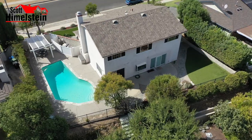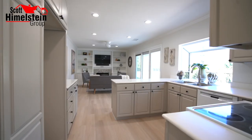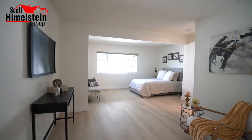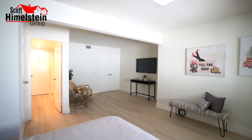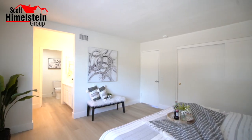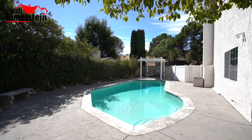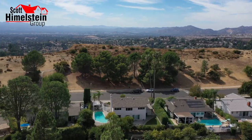Looking for a move-in ready pool home in Porter Ranch, California with views of the Santa Susana Mountains? On today's home tour, we're visiting our newest listing at 18773 Braymore Road in Porter Ranch. We're going to tell you what makes Porter Ranch such a great community, how we got this home ready for sale, and how you can buy this home. Let's get this home tour started.